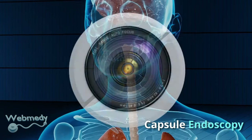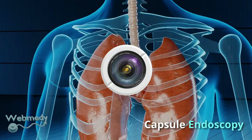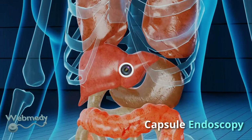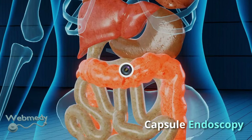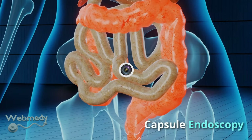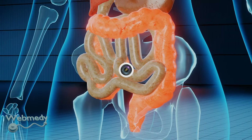The patient swallows a vitamin-sized tablet which is attached to a tiny camera, which takes thousands of pictures of the patient's digestive tract, which can be analyzed by specialists to check for diseases such as colon cancer. Machine learning techniques are also used for image processing, allowing doctors to diagnose and treat their patients more effectively.